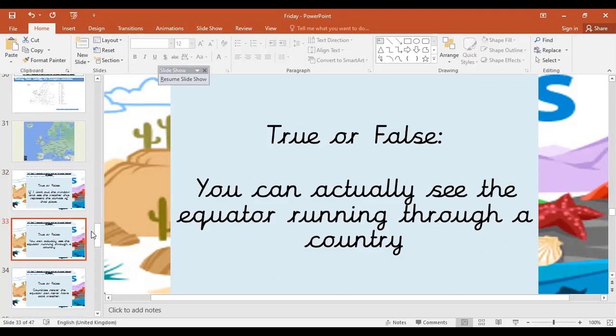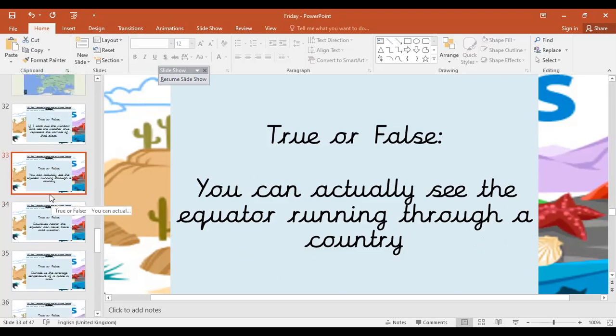True or false: you can actually see the equator running through a country. False — it's on a map, but it's not an actual line that goes around the earth.